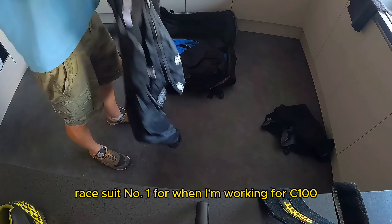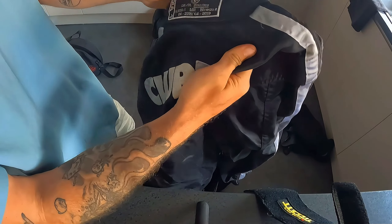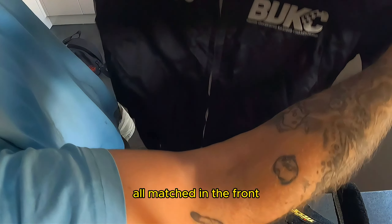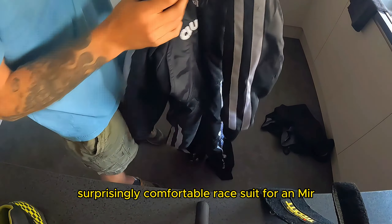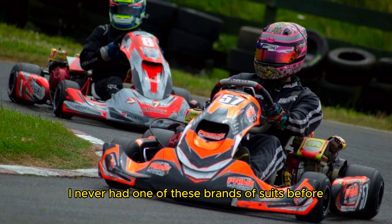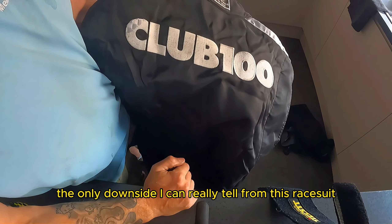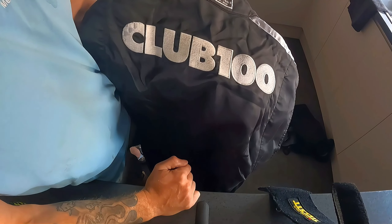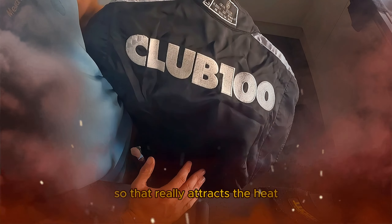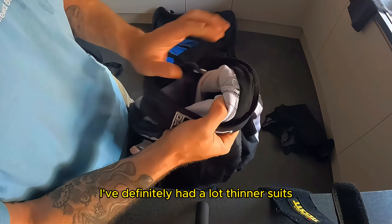Race suit number one — for when I'm working for Club 100. Got my Club 100 race suit, it's an MIR one. Really comfortable, surprisingly comfortable race suit for an MIR. Before I worked for Club 100 I never had one of these brands of suits — I always had custom suits or team suits. The only downside from a couple of years of wearing it is it gets hot. Oh my god. It's a black suit anyway so that really attracts the heat and the sunlight, and it is quite a thick suit — I've definitely had a lot thinner suits.